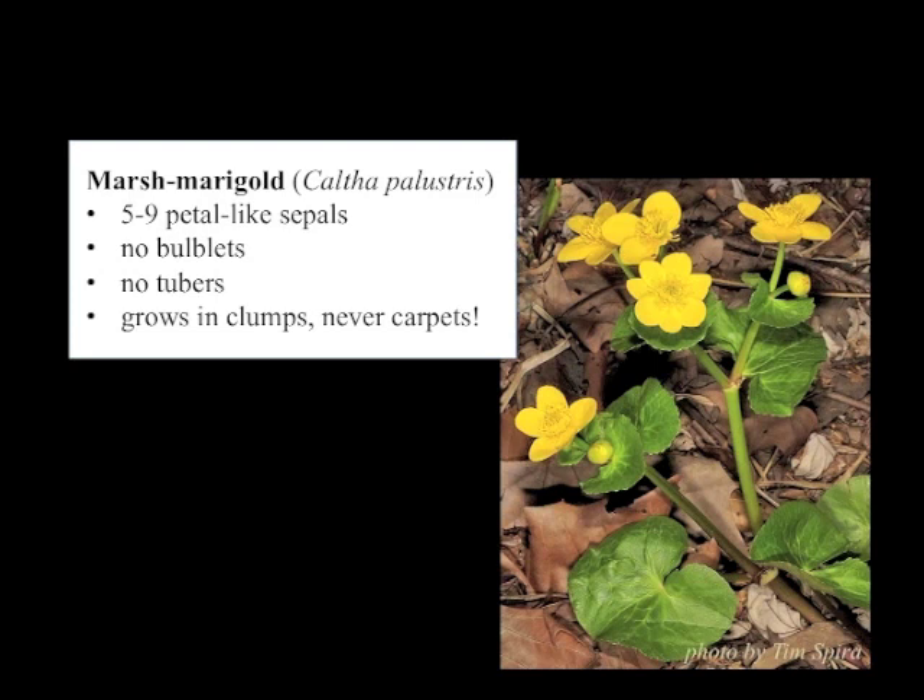Over and over again, people say that when they planted it, when it was given to them, when they saw it for the first time, they thought it was Marsh Marigold. It does look maybe a little bit like Marsh Marigold, but Marsh Marigold has sepals only — it doesn't have petals, it doesn't have bulblets, it doesn't have tubers, and it grows in clumps and never grows in extensive mats. Marsh Marigold is rare in North Carolina, and is not known to grow wild in South Carolina or Georgia.